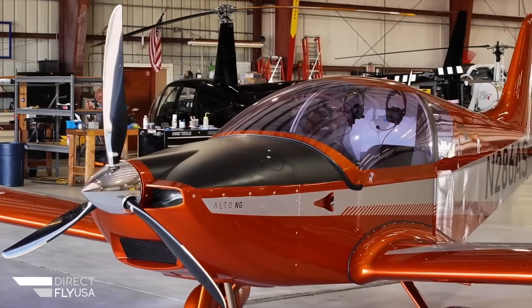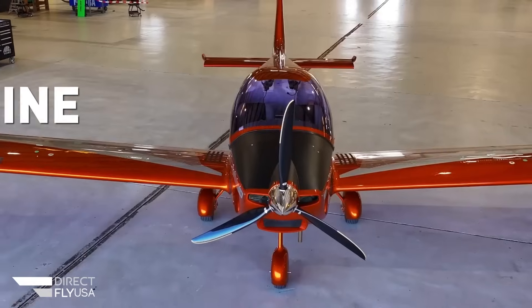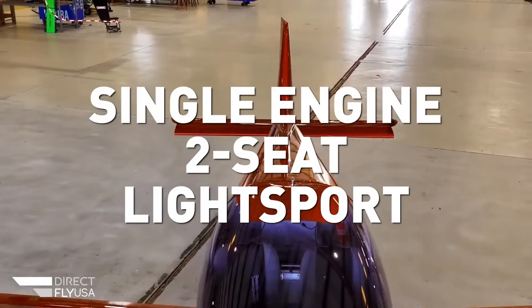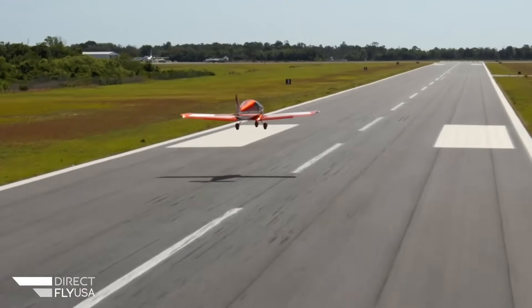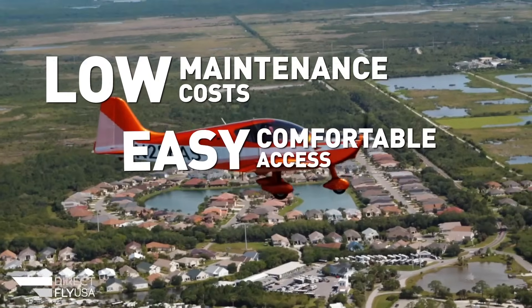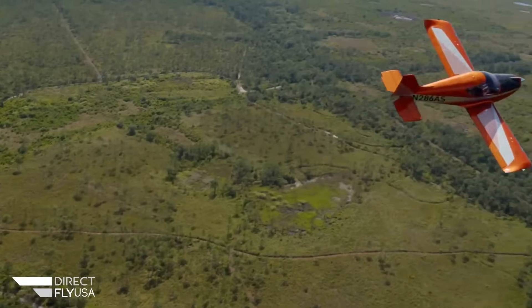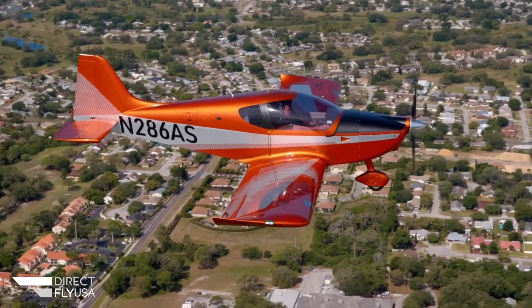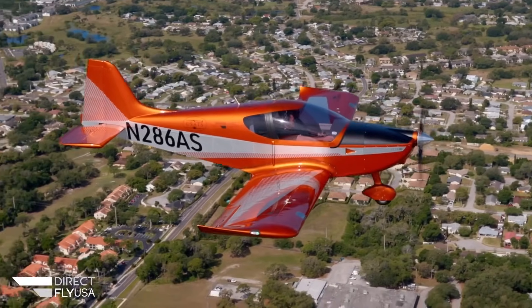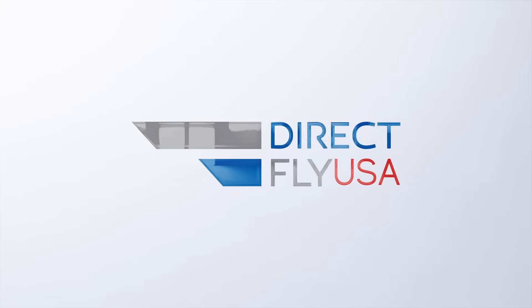Direct Fly USA proudly introduces the new Alto-NG, a single-engine, two-seat light-sport aircraft for the North American market. This simple, all-metal aircraft design provides low-maintenance cost, easy and comfortable access, and responsive flight controls. Equipped with a Rotax 912 engine and a ballistic parachute, the Alto-NG is reliable and safe. Learn more about the Alto-NG at directflyusa.com.